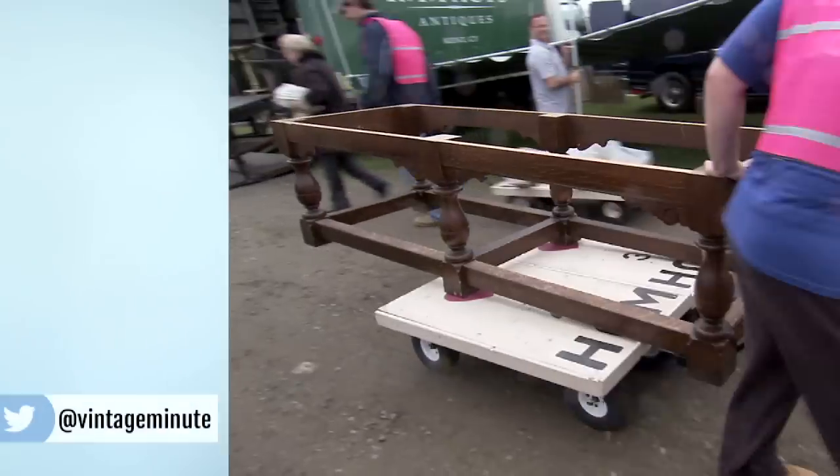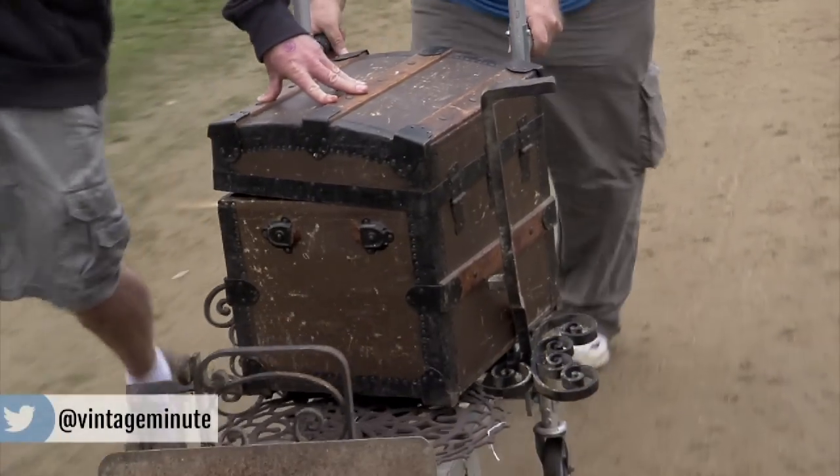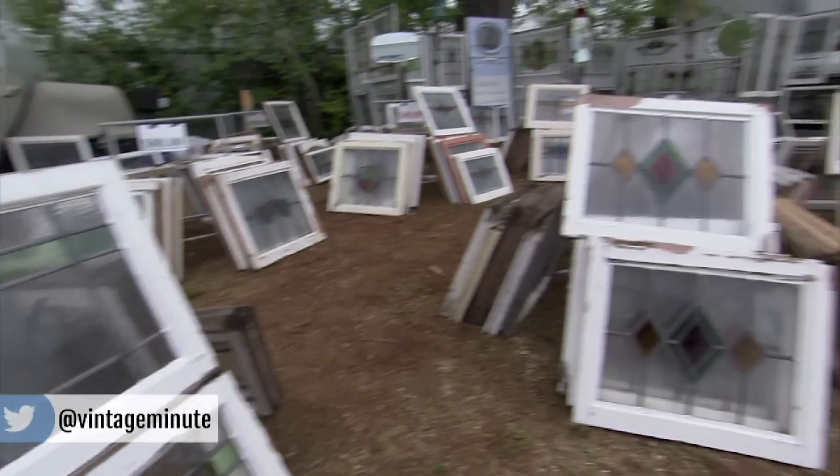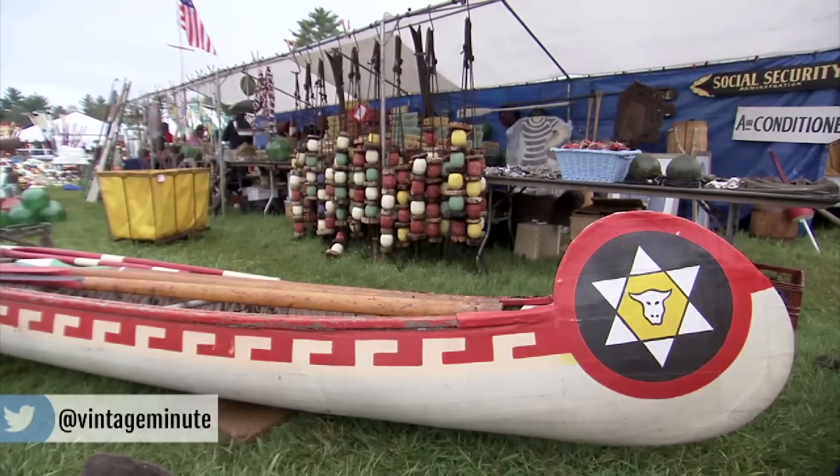A lot of people say end of day is when you're going to get the best bargain, but in my experience, if I find something that I really like, I'm just going to buy it then and there — because if it's something that's really good, it probably won't be there at the end of the day.